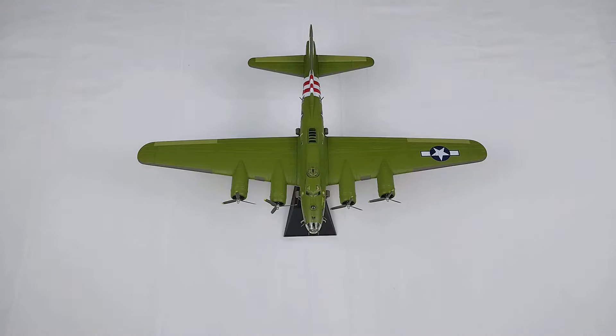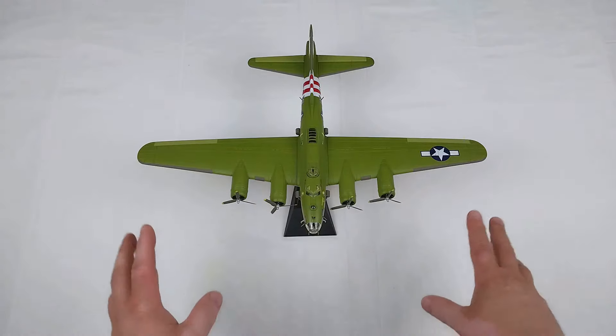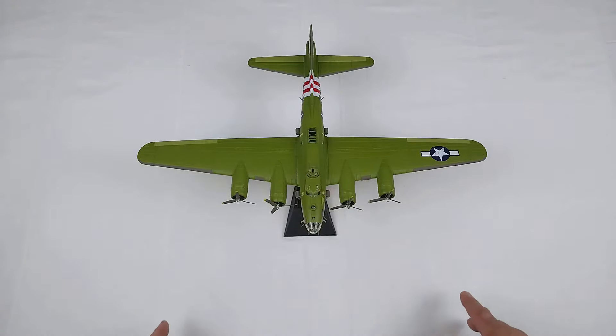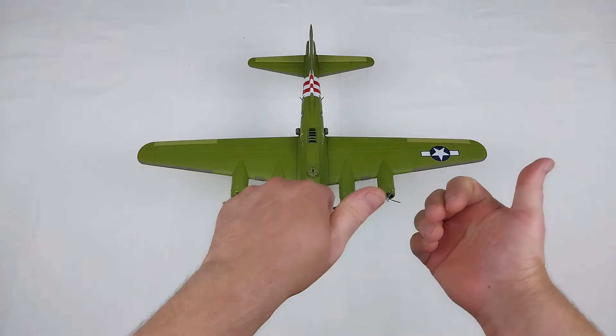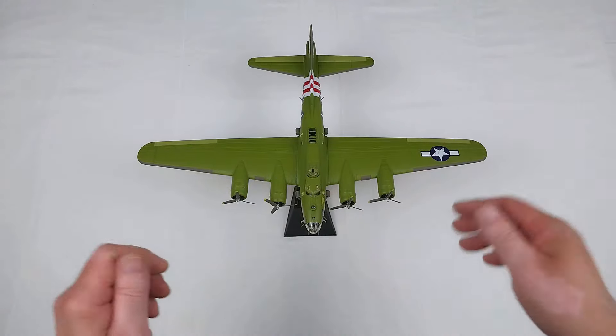Once again, this is by Corgi in 1/72nd scale — it is the B-17F Flying Fortress 'Sweet and Lovely' from the United States Army Air Force, from the 533rd Squadron, the 381st Bomber Group of the 65th Fighter Wing. Thank you so much for watching. I'll wind up by taking some photos which you can check out at the end of the video without fingers all over it. It does have a lot of detail. You all have an awesome rest of your day — cheers!